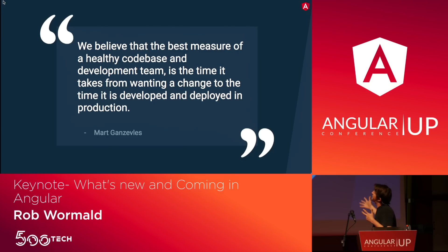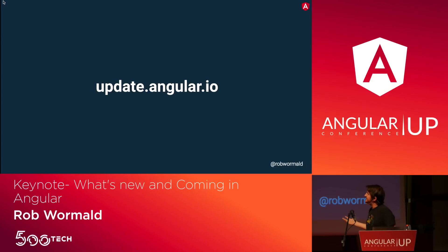They have this quote that I really like. They believe the measure of a healthy code base is how long it takes from coming up with a feature to getting it into production. Angular feels this way, and KLM is living this way — a great example of what you can do if you stay up to date. We try to make this as easy as possible. If you haven't seen update.angular.io, it gives you steps — just key in what version you're on and where you want to go, and we'll walk you through it.